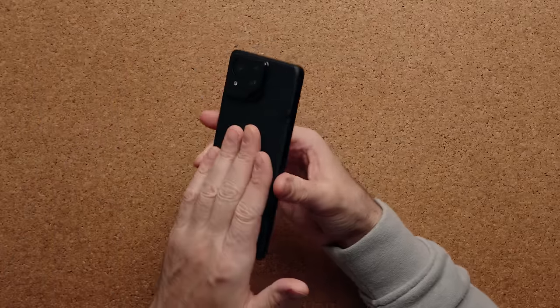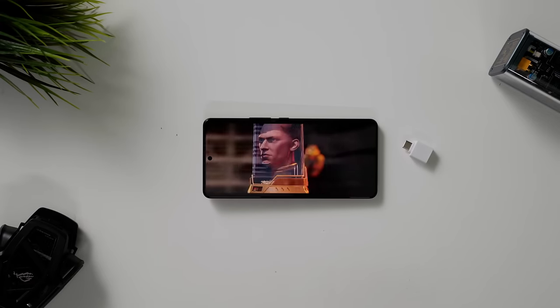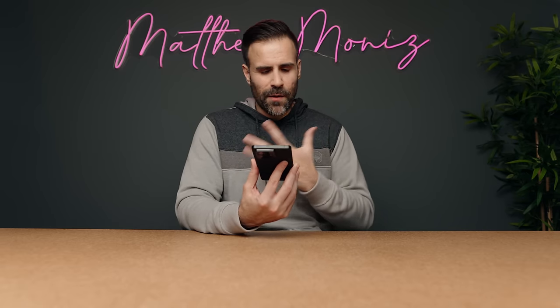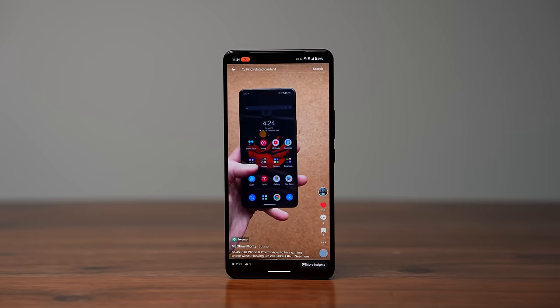There are dual speakers on this phone and they sound pretty good — not the best, but really good for a gaming phone. The phone supports IP68, so if you accidentally drop it in water it's not going to fry. The display is very unique — it's a Full HD+ OLED display, not QHD which is a bit unfortunate, but everything looked great on it. The fact that it's OLED and can go up to 2500 nits of peak brightness is crazy — this is a bright display.